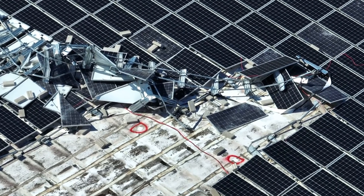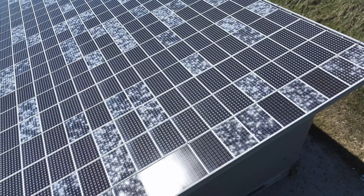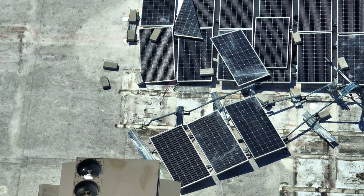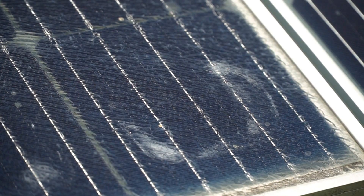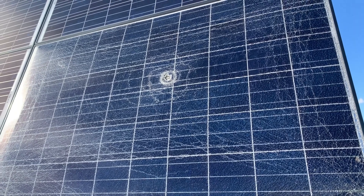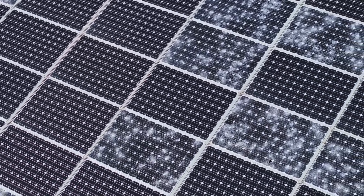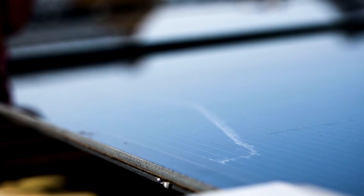In 2023, Nebraska saw one of the worst hail-related solar losses in history. Entire farms were knocked offline. Tens of thousands of panels destroyed. Insurance companies overwhelmed. And yet, many of those panels appeared undamaged to the naked eye. That's the real danger — micro-fractures, tiny invisible cracks caused by hail impacts don't always break the glass, but they begin a slow, irreversible decline in performance.